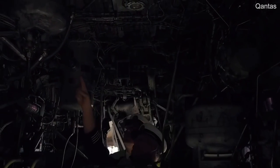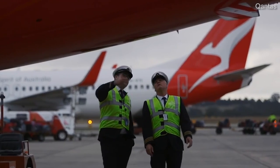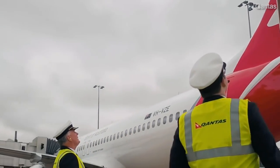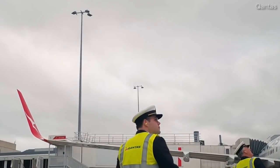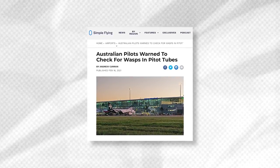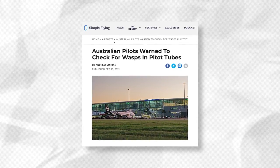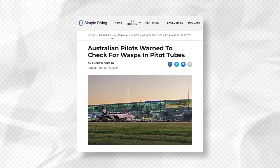This involves a visual exterior inspection of the aircraft, which is often completed by the first officer. The crew member looks for obvious damage that could have occurred during the previous flight, such as on the tyres or engine housing, along with several standard checks. There can be additions too, such as when the Australian Civil Aviation Safety Authority recently directed pilots to check pitot tubes for wasp blockages before flights.